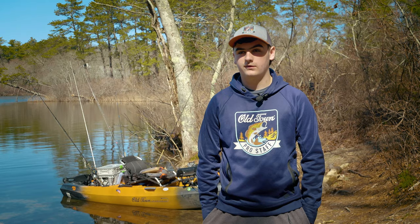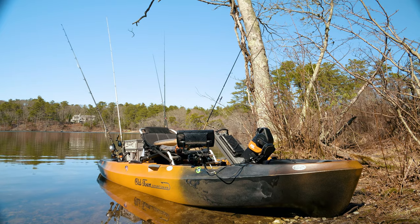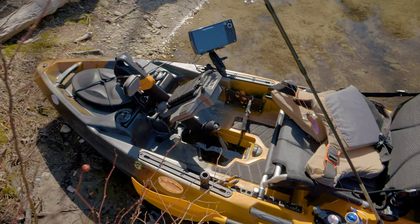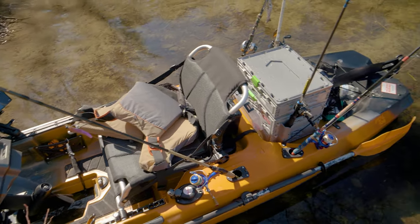I bass fish out of the PDL, the Sportsman PDL 106. I like how it's just so compact and I can stand up in it and I don't have to worry about tipping every time I stand up. Storage space is ridiculous — I've never filled my kayak completely and I don't think I own enough gear to be able to.